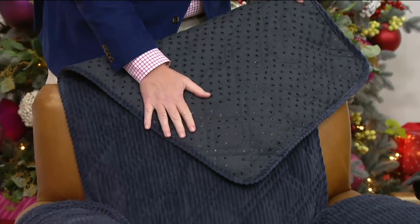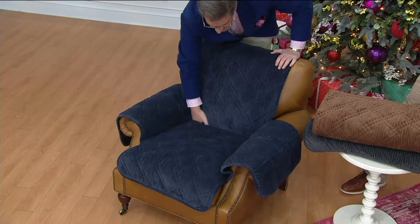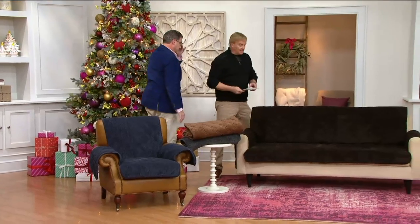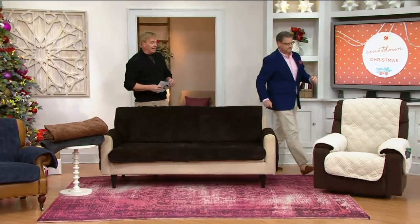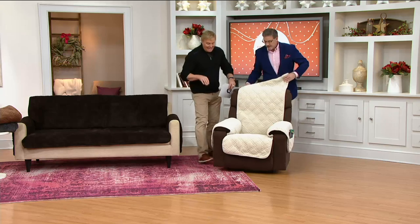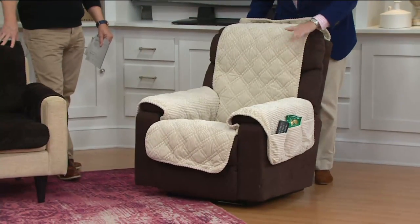Once you put it in place, if you've got kids jumping on it, grandkids, if the dog hops up, it's not going to move around. It works on leather, it works on all sorts of furniture. By the way, it's on five easy payments of $10 and change. Love it or return it within 30 days, or have it until the end of January to use it and love it. This is their newest — the corduroy. And these have pockets on both sides of everything.